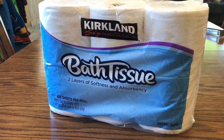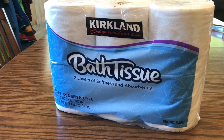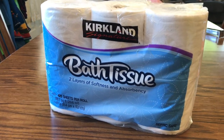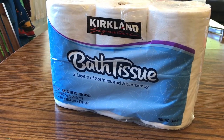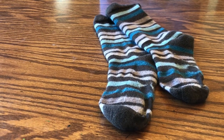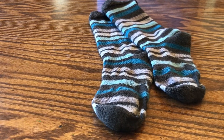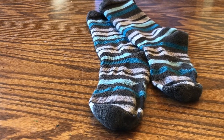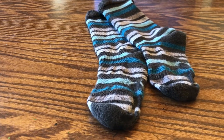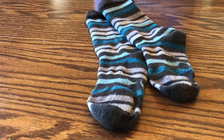Some people go to Costco just for the toilet paper, and we have always used it — it's great, it doesn't fall apart, and it's economical. I've also decided I'll buy a package of their wool socks every year. I usually wear them out by the end of the season because I've reached that age where I like to have warm feet in the winter, and these do the trick.